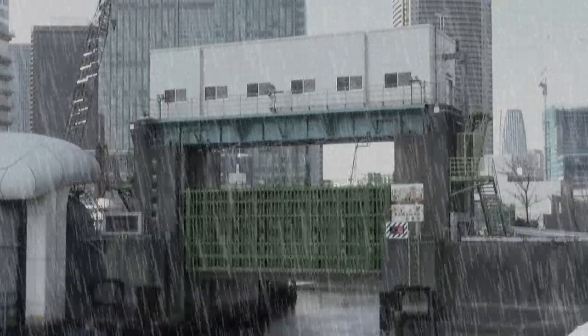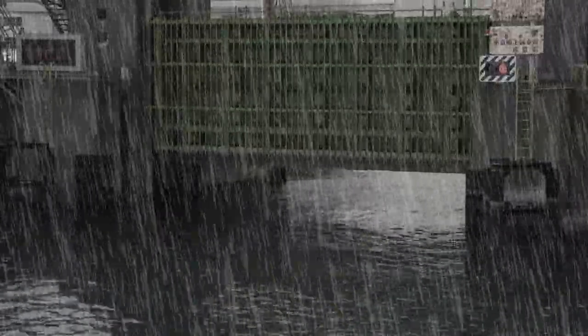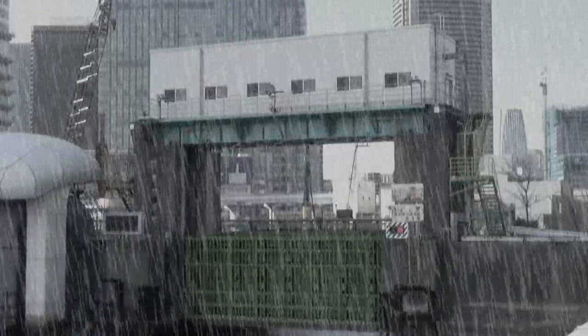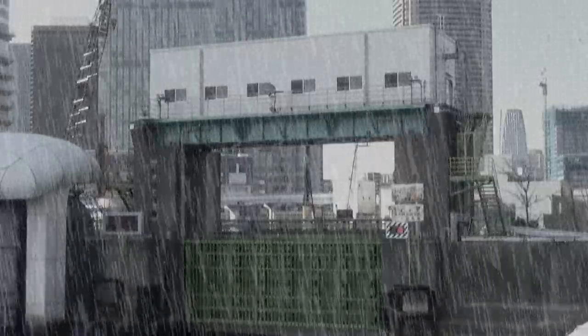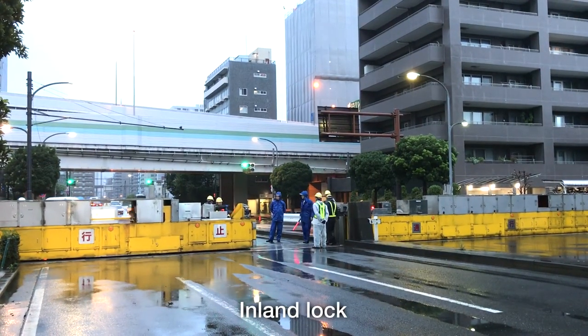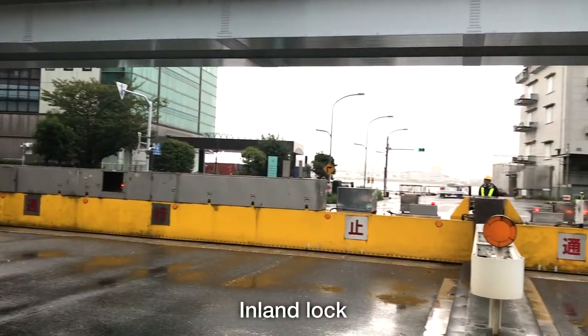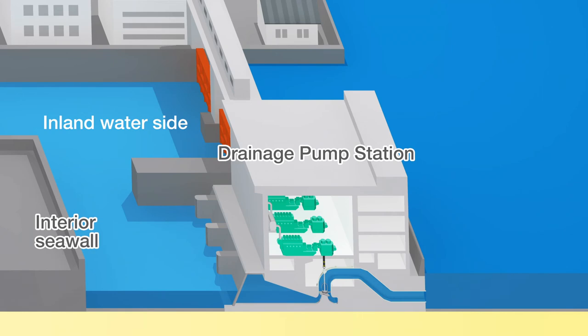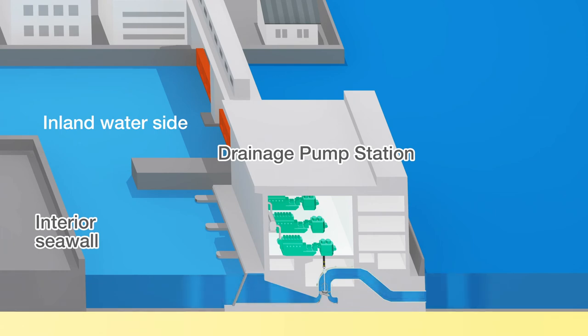The floodgates take less than 10 minutes to close from the start of operation. The center also closes the inland lock gates, which are like inland sea walls. With the floodgates and inland locks closed, the drainage pump station pumps water caused by heavy rain into the sea to prevent the canals from overflowing.